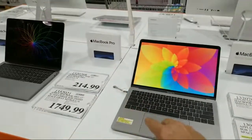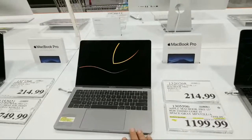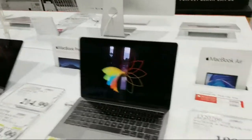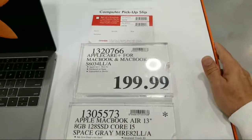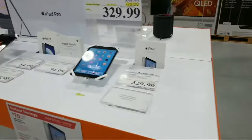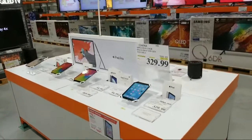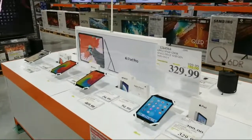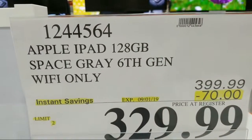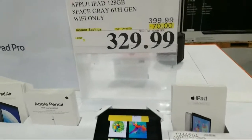Some of these deals have different end dates so be careful and make sure you know which one you want. The MacBook Air has no special deal right now. Over here they've got a whole new iPad display — an Apple iPad 128GB Space Gray, sixth generation, Wi-Fi only, $70 off at $329.